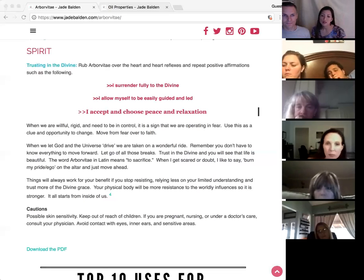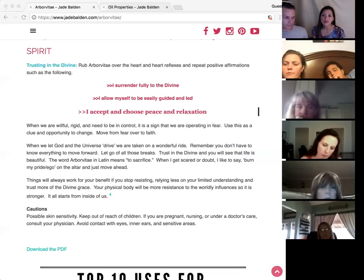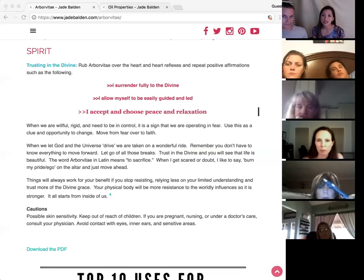With God, I'm strong — that's the idea. Big and tall, trusting in the divine. You can rub Arborvitae over your heart and on the heart reflex to help calm things down inside. Repeat positive affirmations — you can say something like: 'I surrender fully to the divine. I allow myself to easily be guided and led, and I accept and choose peace and relaxation.'